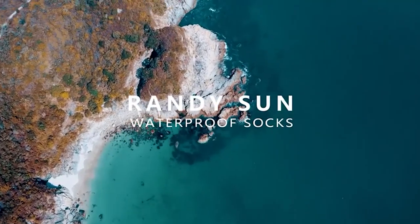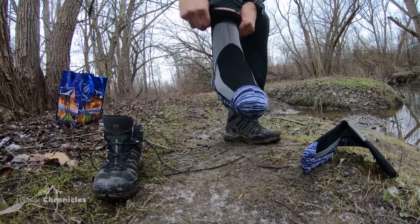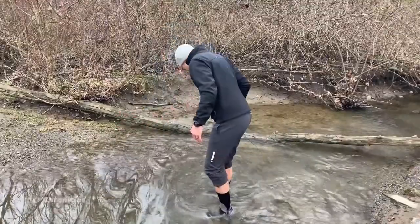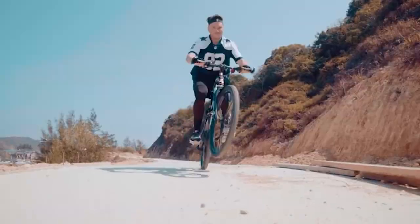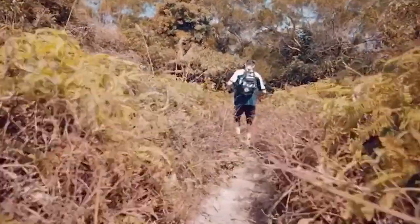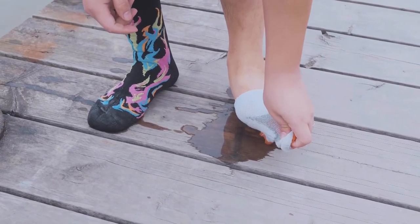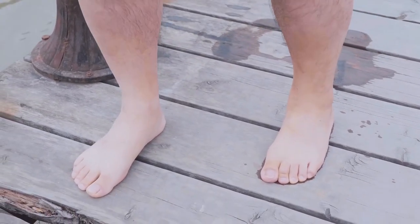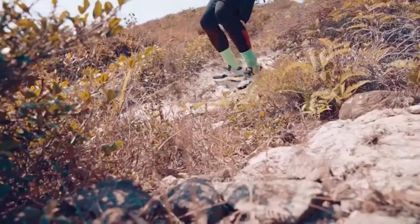Number six: 100% Waterproof Breathable Socks. Randy Sun's waterproof socks are designed and developed to be waterproof and windproof, making them ideal for all outdoor activities. Their ultralight cushioned sole provides excellent comfort and fit, keeping your feet cool and dry during warm seasons while walking, running, cycling, or gardening. These windproof and water-resistant socks are perfect in harsh environments with mud and water, like trekking, hiking, mountain biking, fishing, hunting, and exploring.